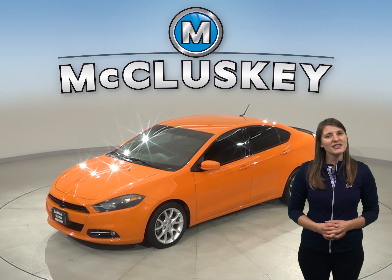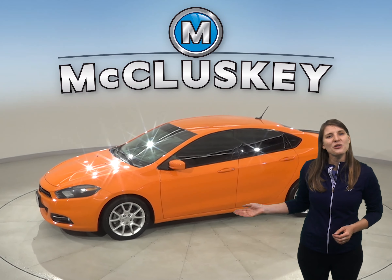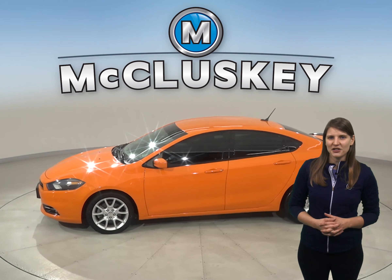Looking for a reliable vehicle with some stylish flair? Then check out this 2013 Dodge Dart. It has about 89,000 miles on the odometer, and it's ready to hit the road.